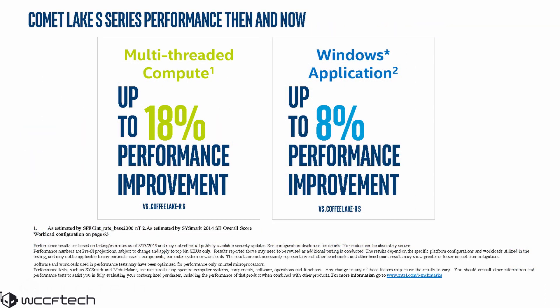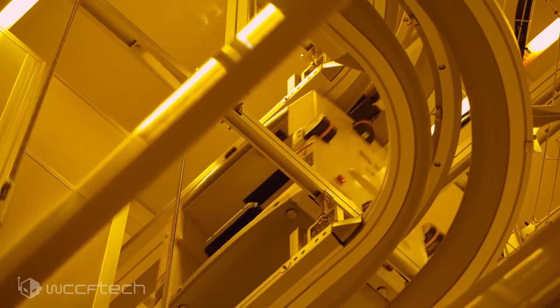According to the Intel slide, the 10th generation Comet Lake family would deliver an 18% performance improvement in multi-threaded compute workloads compared to the 9th generation processors, as well as an 8% generational improvement over the 9th generation processors in general Windows workloads.